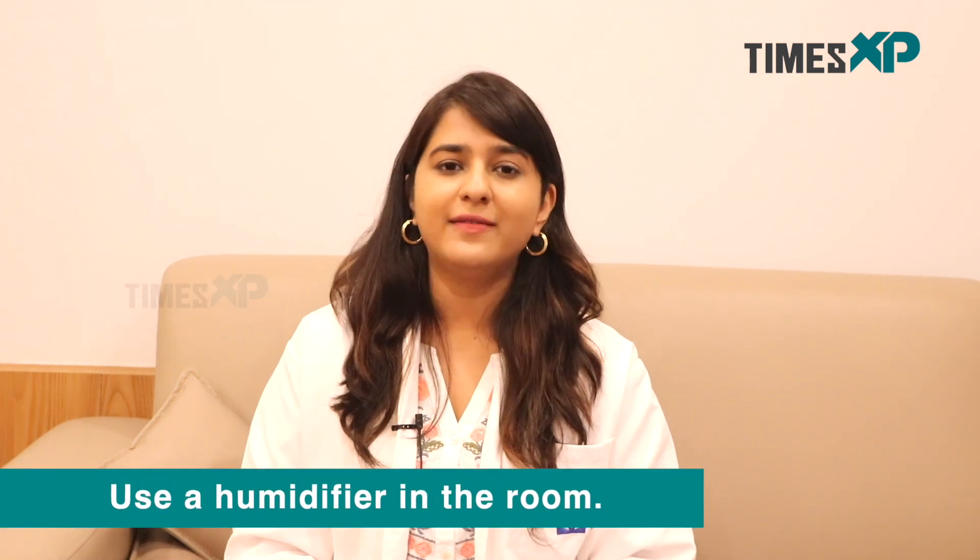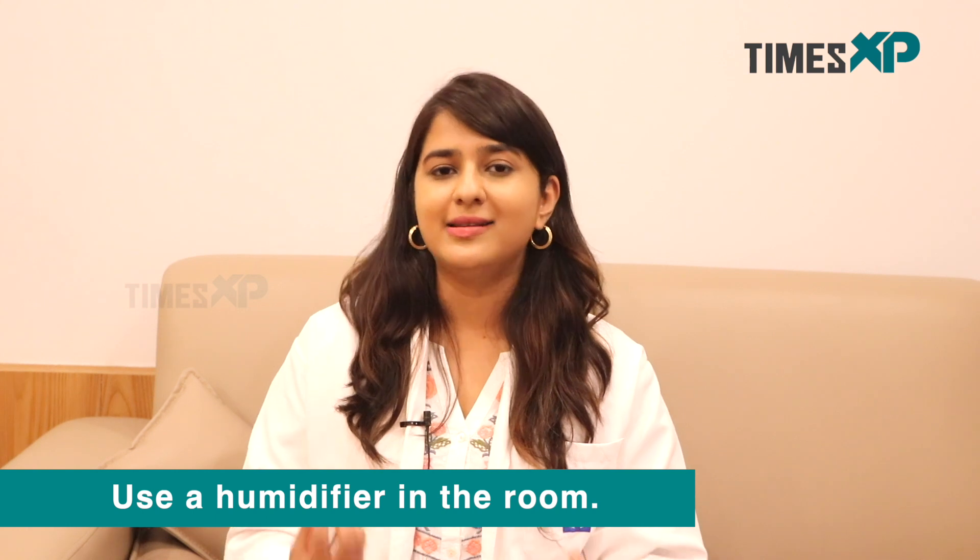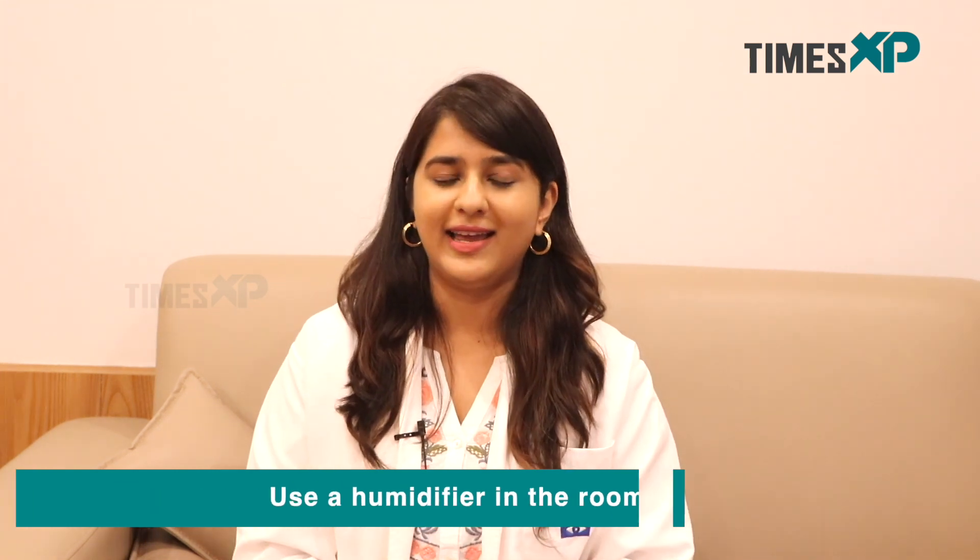The fourth tip is to avoid AC environments and dry environments which suck the moisture out of your eyes. To increase the moisture content in the eye, it's great to have a humidifier in the room to make sure the air is not too dry and doesn't further worsen dry eye. Thank you very much and I hope these tips helped.